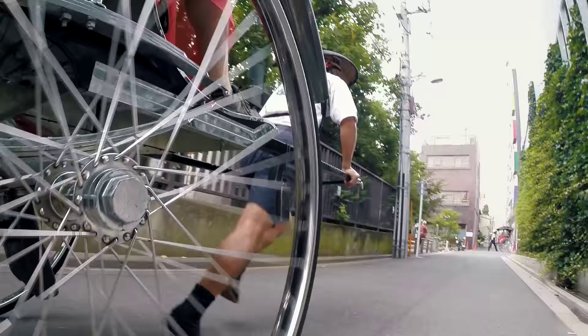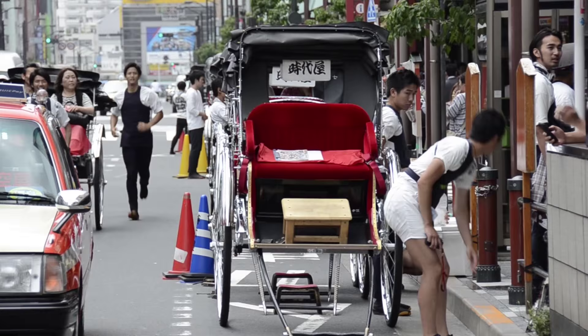One last quick side note: if you would like to take a rickshaw ride around the area, there are plenty of rickshaw drivers available for hire near the outer gate, Kaminari-mon.